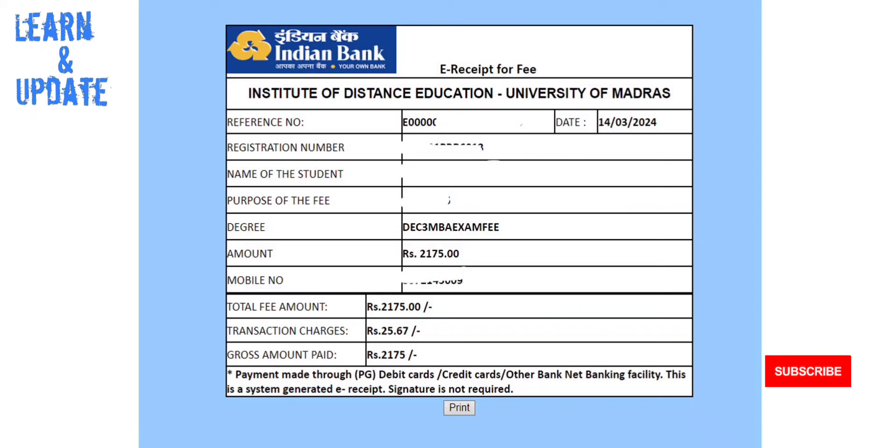You can go to the E-Receipt section and access your E-Receipt. If you have the E-Receipt, you will also receive a bank confirmation message. You can wait for 2 to 3 days. You can find the E-Receipt option on the university website, and the link is already put in the description.